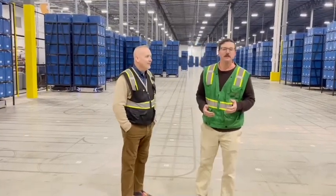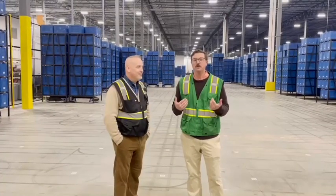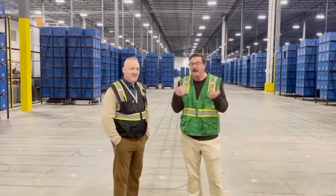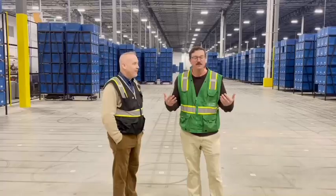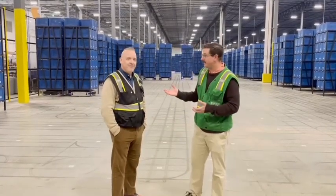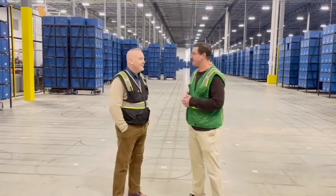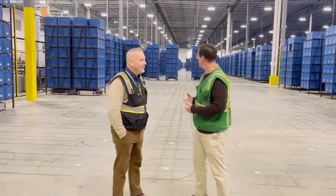Hey, this is Chris Reber with ASI Media. I'm here at S&S Activewear's facility in Redding, Pennsylvania, and we're really seeing nothing short of a modern marvel — maybe what is the next phase of evolution in distribution center efficiency. And here to talk about that today is RJ with S&S. RJ is running this operation. So just tell the folks that are watching, what are these things here?